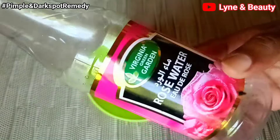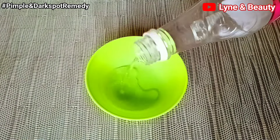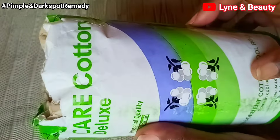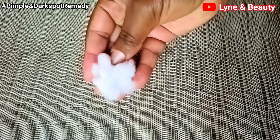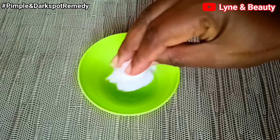Now I'm going to show you the second method. You're going to get a small container, add just a small amount of rose water — only what you'll use in one session, so don't put in so much that you waste it. Then get a piece of cotton — just enough — and dip it into the rose water you've poured into the container.